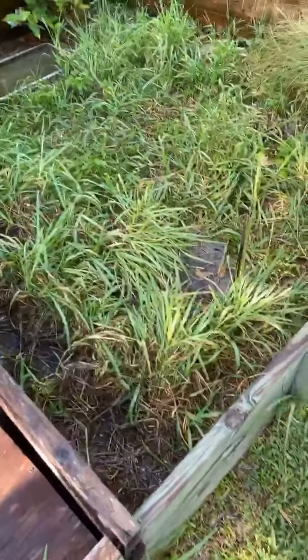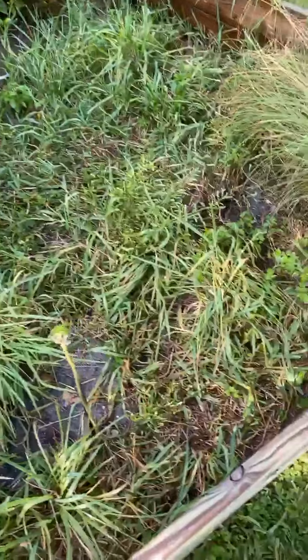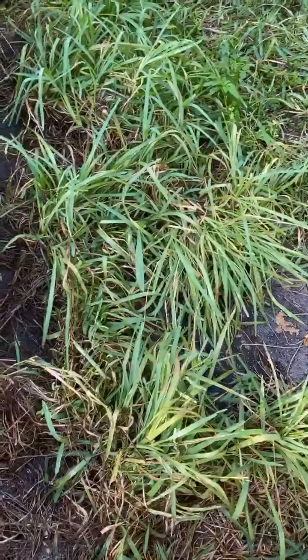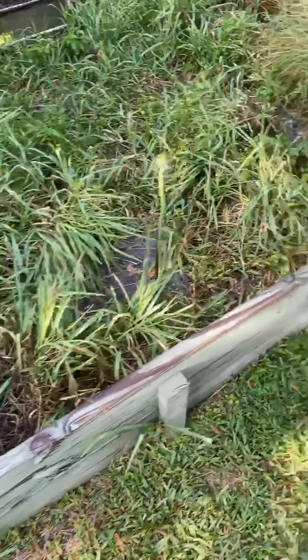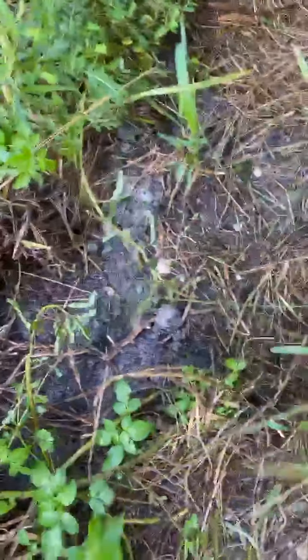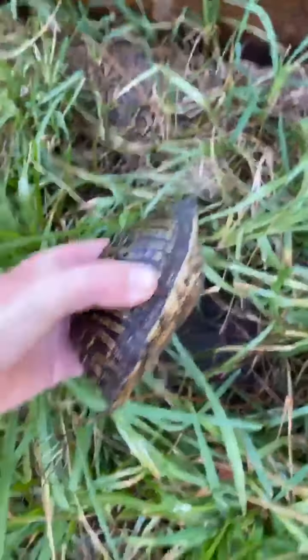Hey guys, Ryan with Southern Reptiles here. This is my Florida box turtle enclosure. As you can see, it's a little overgrown — they have a lot of space to hide, which is nice. You can see one down here; that's actually my male, and this right here is my female.